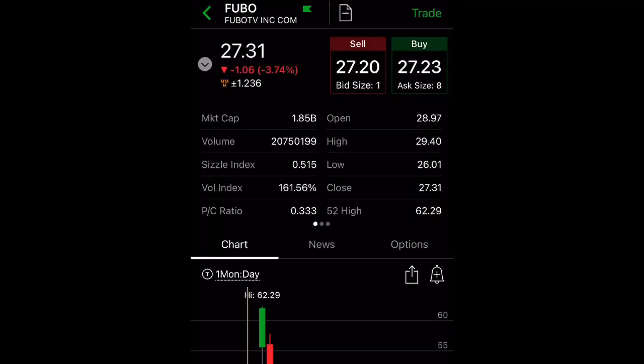I have been selling cash-secured puts in the past couple of weeks to generate extra money, as well as buying 100 shares of the stock.